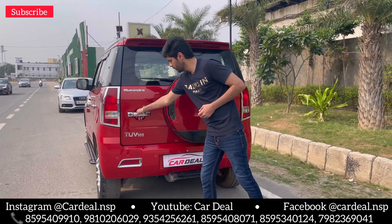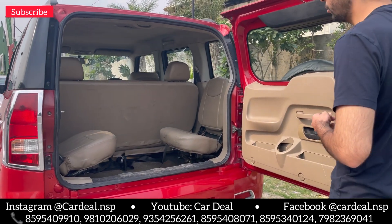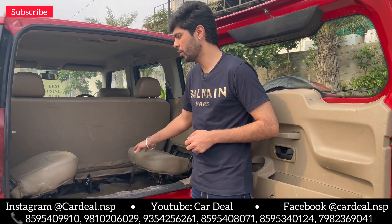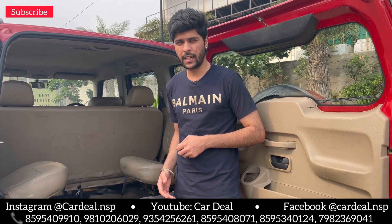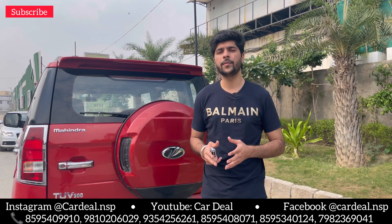Let me talk about the rear seats. Both rear seats are visible and look great. You can fold the rear seats to make extra space. You can see all the features around the rear of the car.